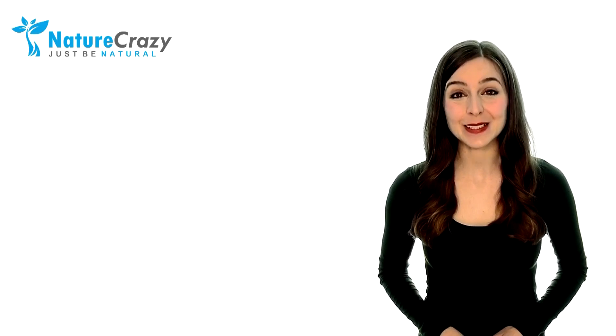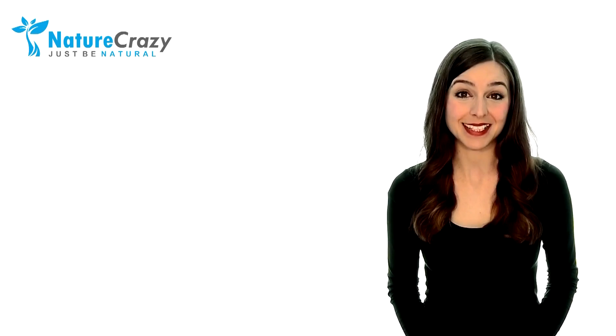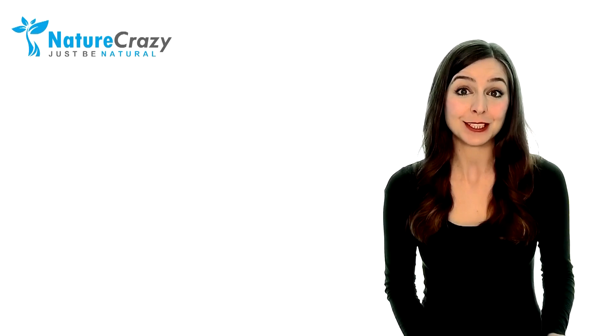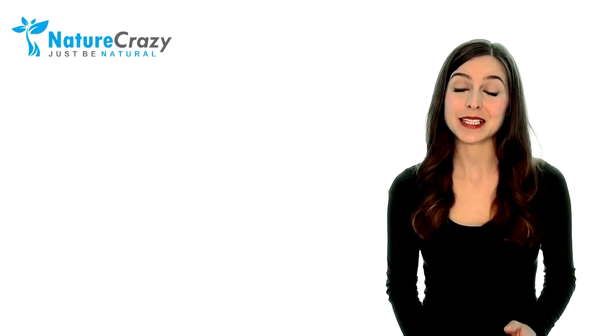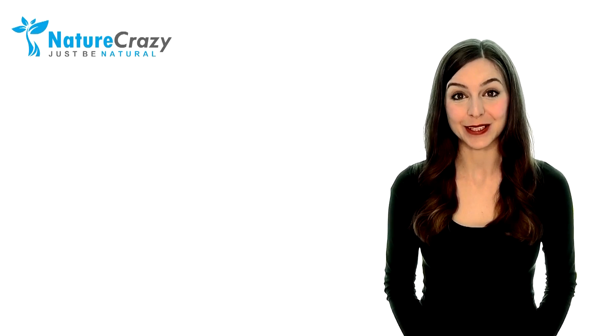Today, we'll be sharing Nature Crazy's 6 exclusive recommendations that you can utilise to help maintain and prevent hair loss, as well as help reverse it if you're already going through the process or have just finished. They address the most critical root issues of chemo-induced hair loss and are proven through scientific research.